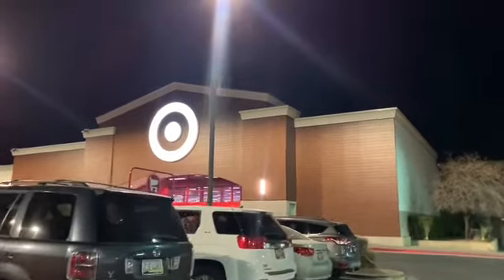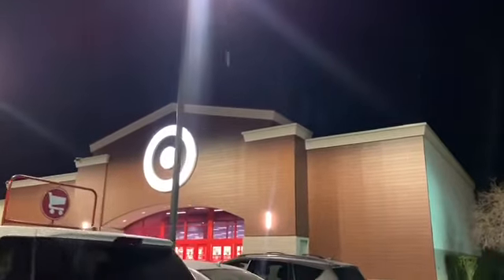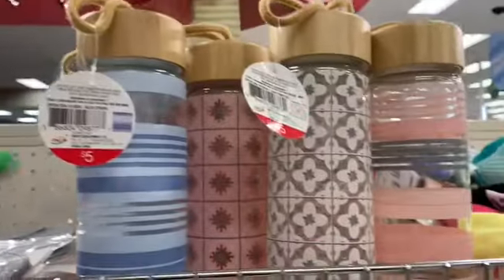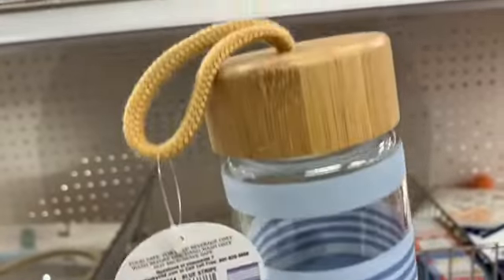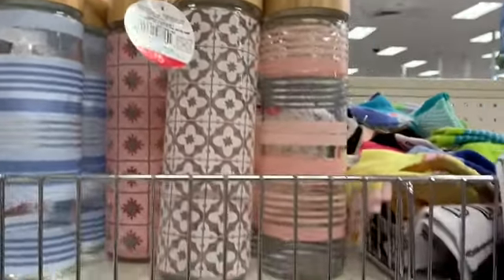We're heading to Target to check out the new spring stuff, and that Bullseye is just drawing me in. Starting off at the Bullseye Playground, they had some water bottles for $5. They were glass at the bottom with wooden tops, and I saw a few different colors.